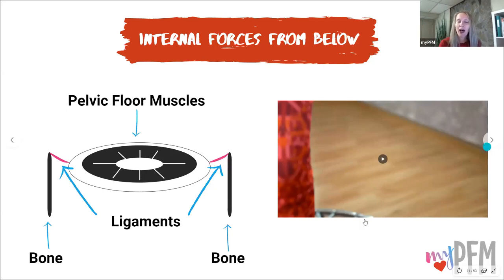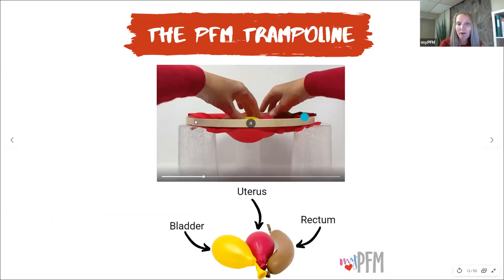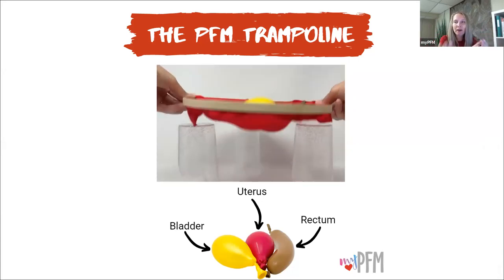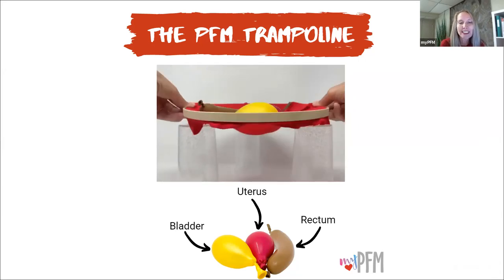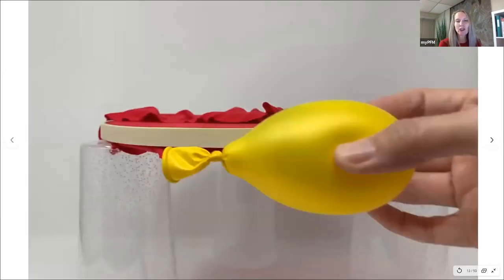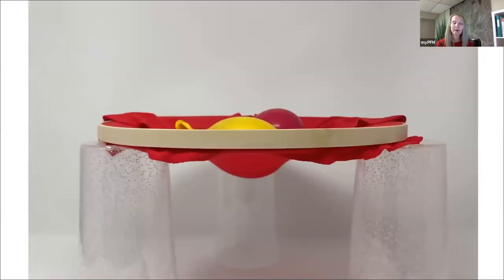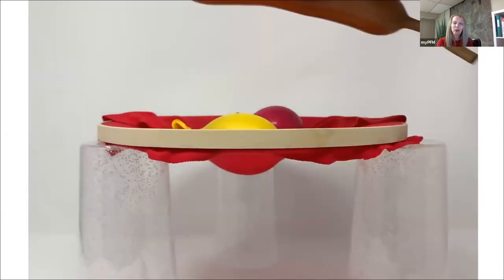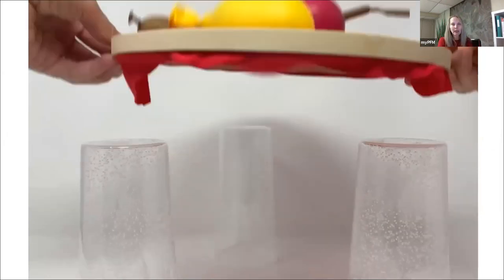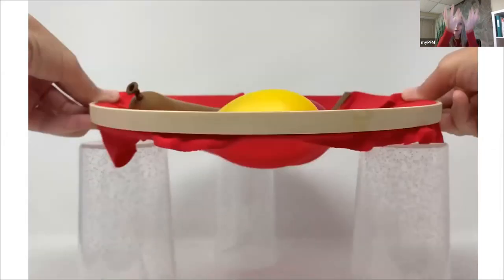Here's a pretend pelvis demonstration: the hoop represents your bones, the red fabric represents your pelvic floor muscles lifting from below, and then you have your bladder in yellow, uterus in pink, and rectum in brown. You can see that the pelvic floor has some flexibility — it gives a little bit, but then it bounces back up. Depending on the force and pressure, it gives more and needs to rebound back up more.